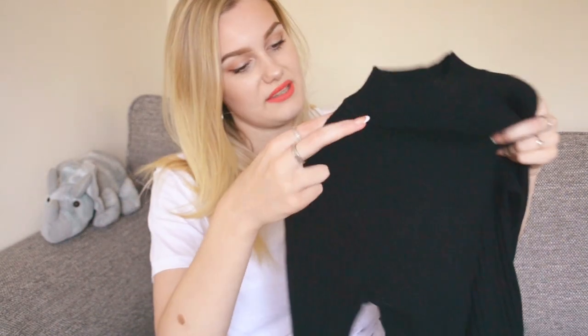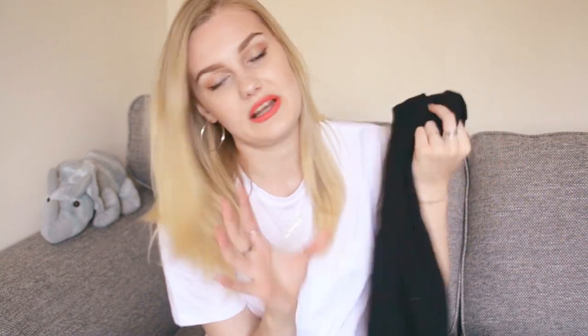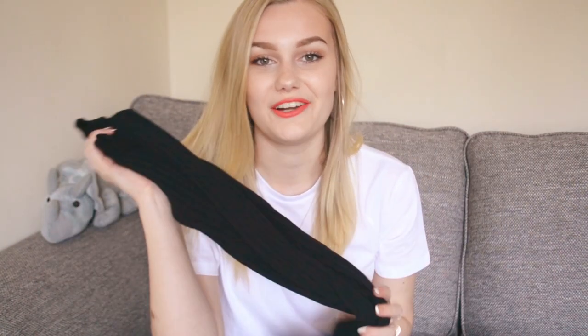I bought two of these ribbed fitted long-sleeved mock neck tops from their basic folded stand area. This one is in black and it was £6. They have them in every colour imaginable, and this year's version is definitely nicer quality and softer material than last year's. It's like a thin knitted top — a really nice basic staple for the coming season. I bought it the other day with a little denim skirt and it looked so cute, so I think I'll go back for some of the more colourful ones.